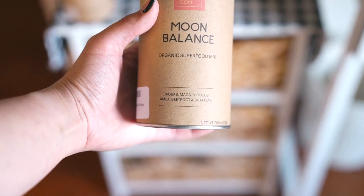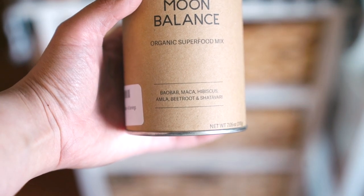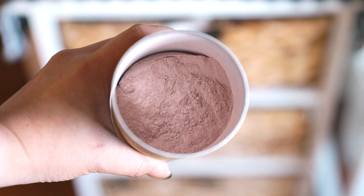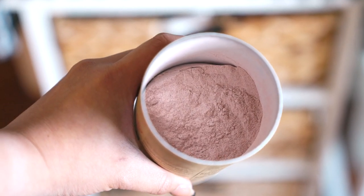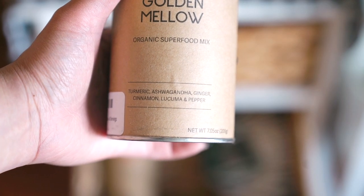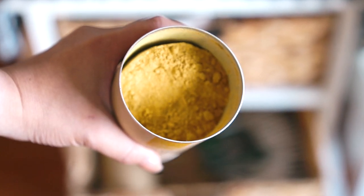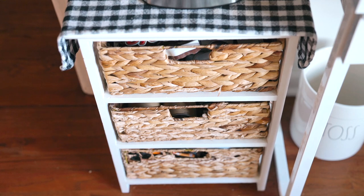I also have Your Super supplements — the Golden Mellow and Moon Balance. Moon Balance is for hormonal balance and it actually works. Ladies, if you have bad PMS symptoms, try that! The Golden Mellow is a de-stressor and will relax you if you have anxiety. Try it with almond milk.